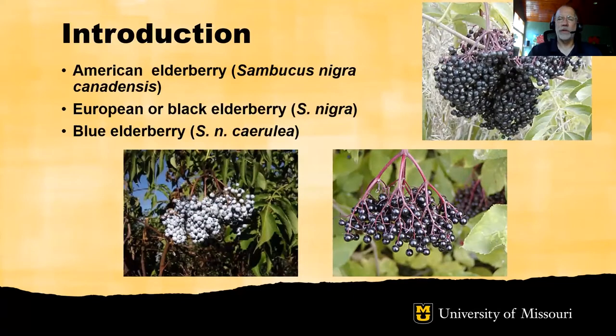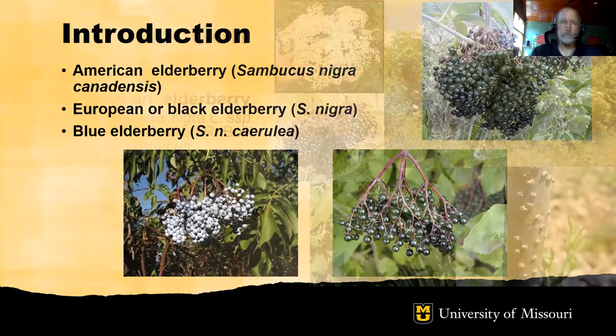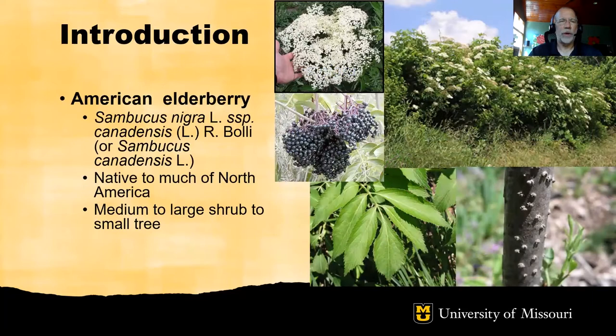There are three species of elderberry of interest from the standpoint of commercial production. In the United States, the American elderberry is the native elderberry of the eastern part of the country — botanically it's Sambucus nigra canadensis. The European or black elderberry is widespread in Europe and Asia — Sambucus nigra. And the blue elderberry is found along the west coast of the United States — Sambucus nigra cerulea. The American elderberry is of primary importance for the eastern U.S.